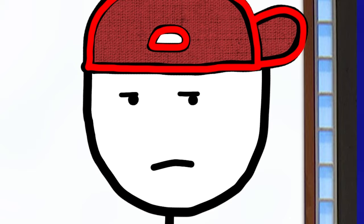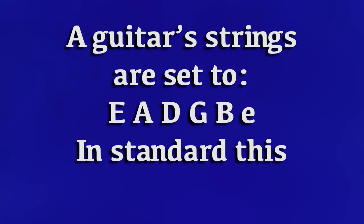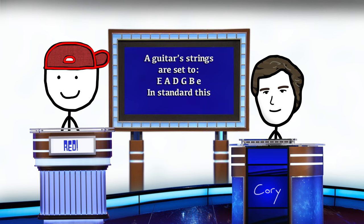Two million dollars, please. No. A guitarist's strings are set to E, A, D, G, B, and E in standard this. What is tuning? That's right.